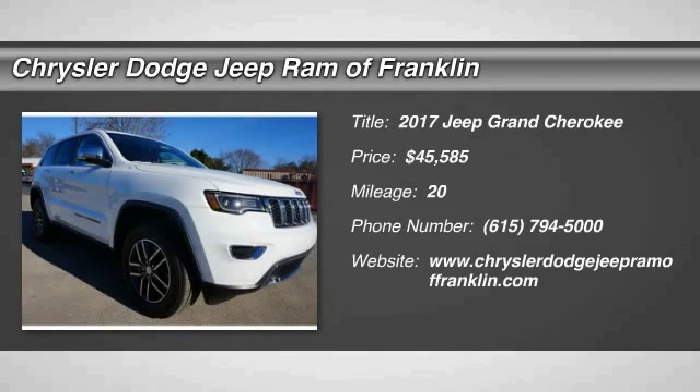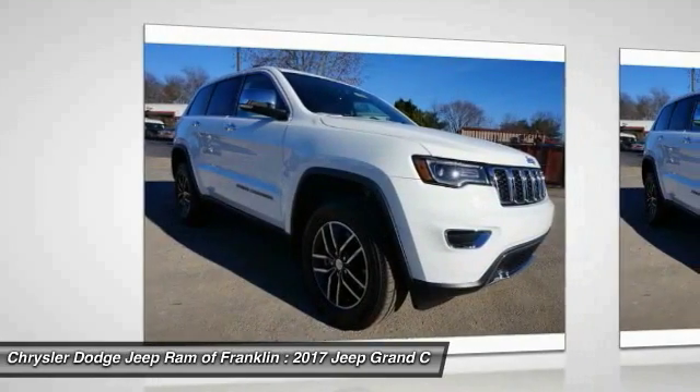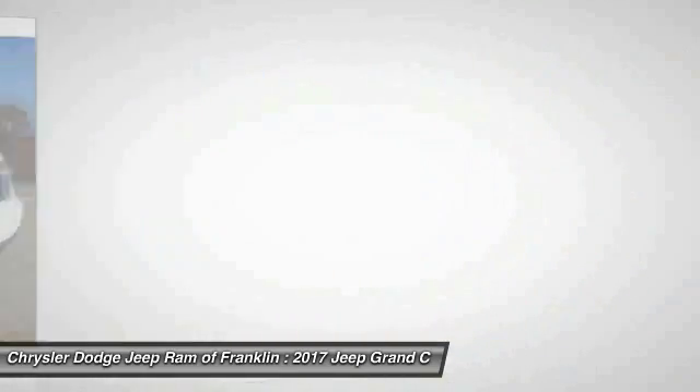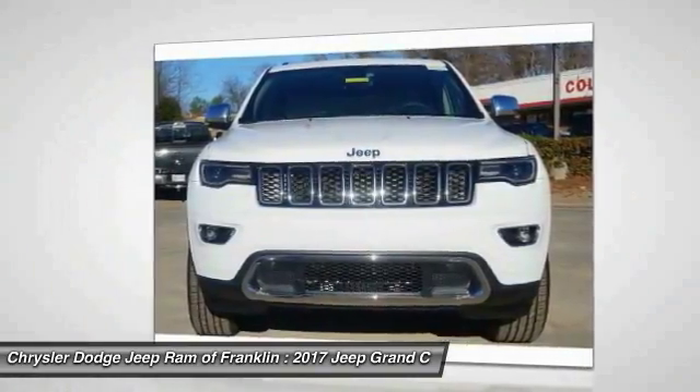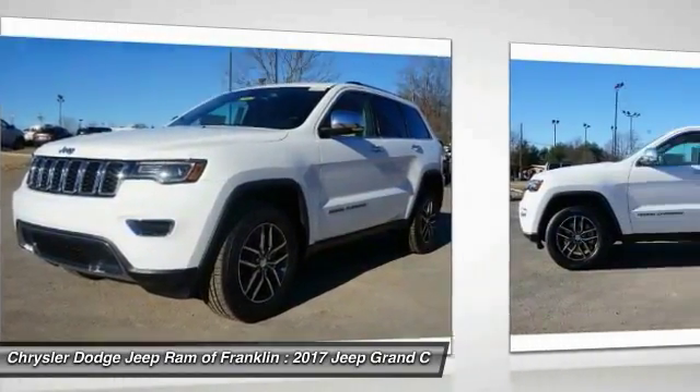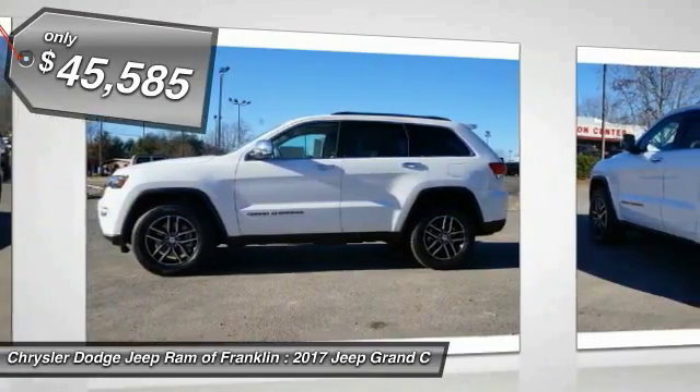2017 Grand Cherokee. The Jeep Grand Cherokee offers superior off-road capability comparable to that of the upscale Land Rover LR3. This makes the Grand Cherokee a fine choice for families who venture off-road or vacation in the mountains or other remote areas, and is priced below $50,000.